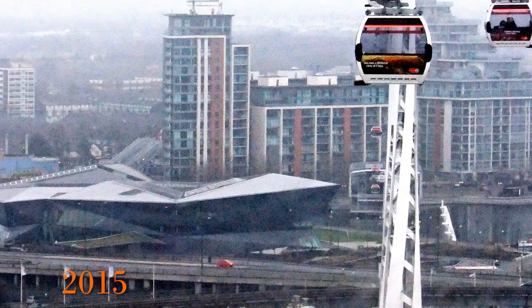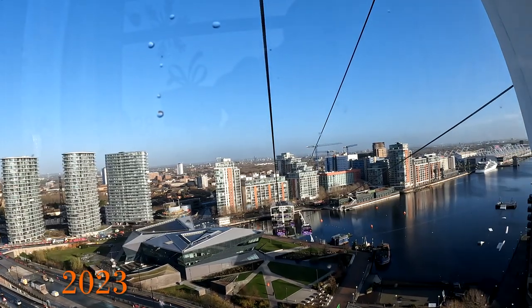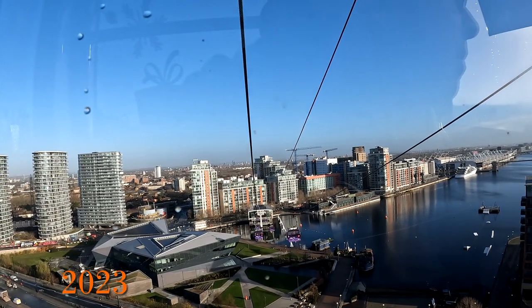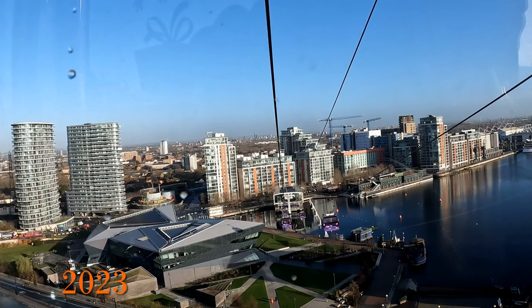Zooming out from the cable car landing platform in 2015 and then looking in 2023, we can see the developments behind it. It helps that it was a bright day as well.